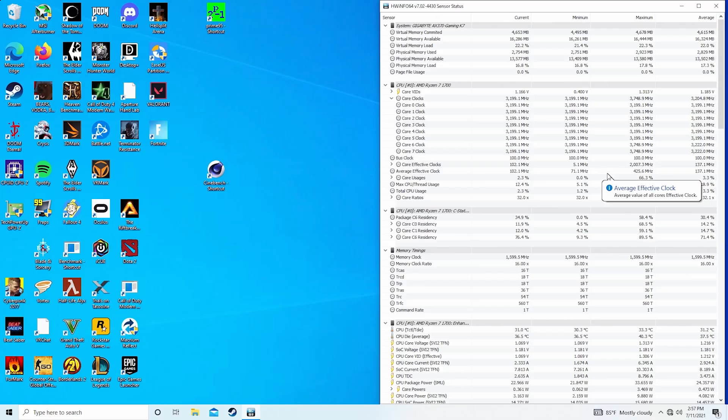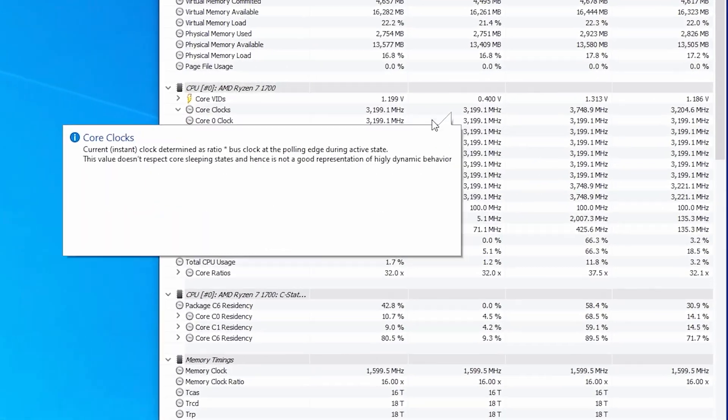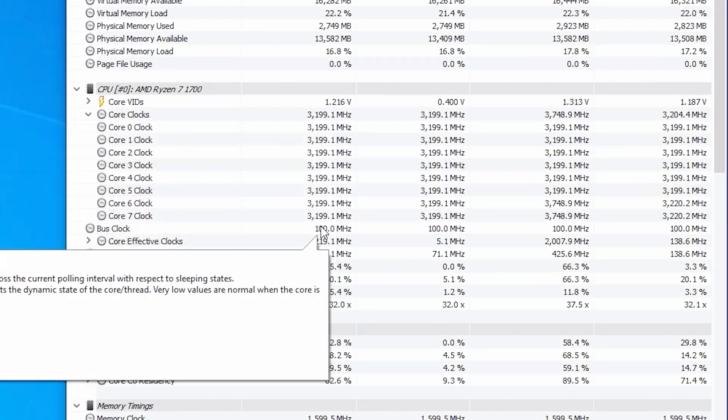It's very picky about what kind of memory you're using. Loading optimized defaults to see how it runs out of the box — now booted up and in HWInfo64, you can see that base speeds are about 3.2GHz.